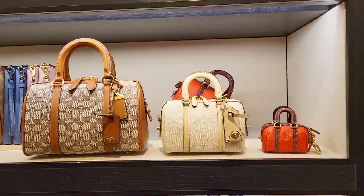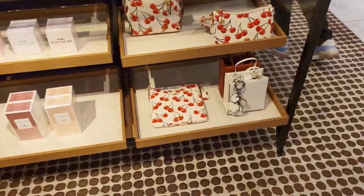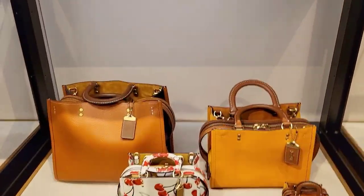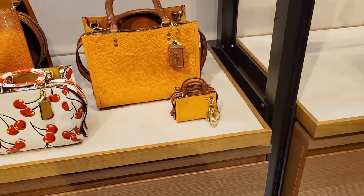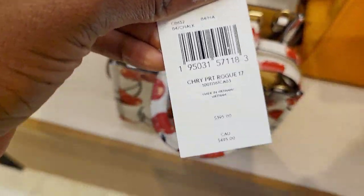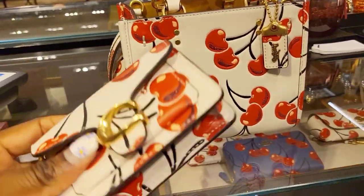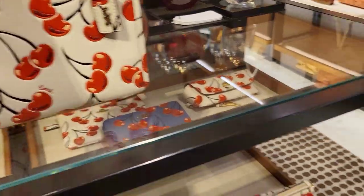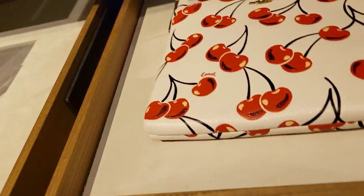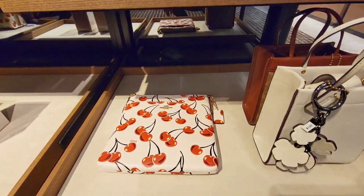More in the ruby family — you have the ruby 25, the ruby 18, and the ruby bag charm in different colors. Another new collection is the cherries. Here I'm bringing out the rogue in size 17 so you can see the sizes together — size 30, size 25, size 17, and the bag charm. The size 17 in cherries is 495 Canadian dollars, very cute. Notice the glitter element the cherry print has — glitter on the corners of the cherries, a beautiful touch. It also comes in the swinger size 20 and the kids messenger bag.